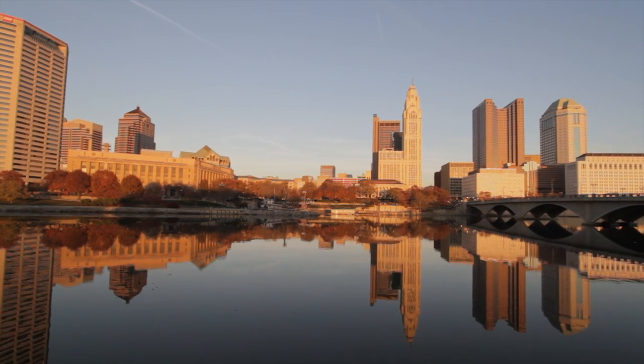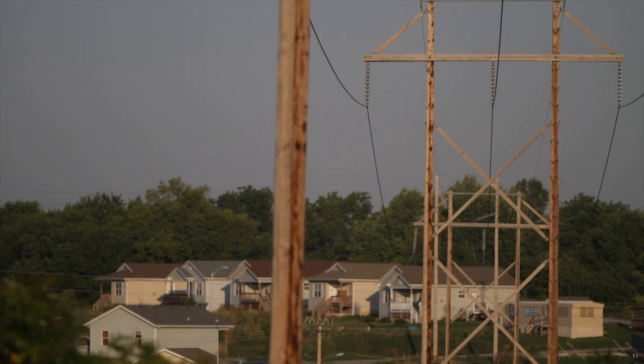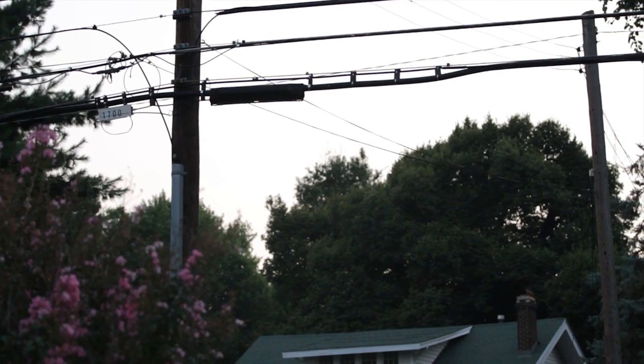AEP Ohio serves one and a half million customers in 88 counties around the state. The GridSmart deployment project that we have going on right now is associated with approximately 110,000 customers.